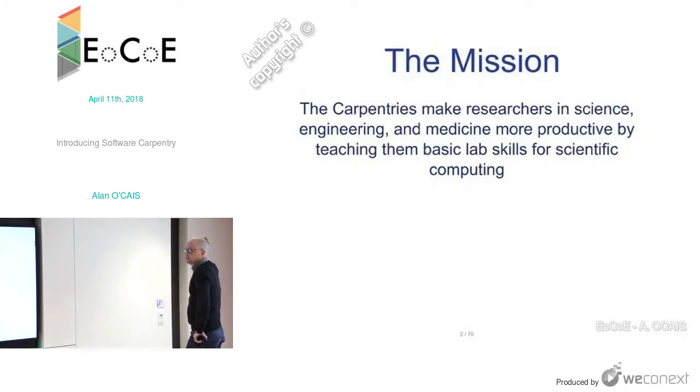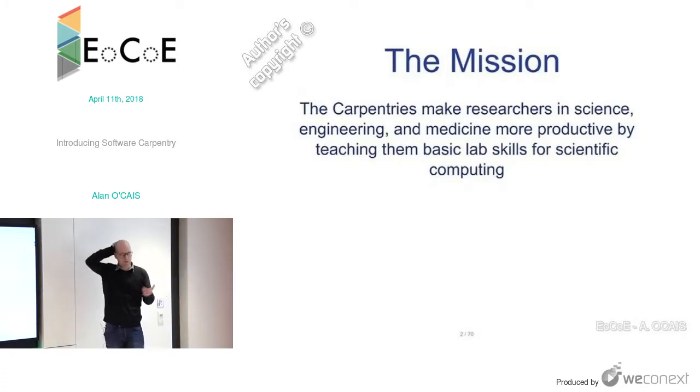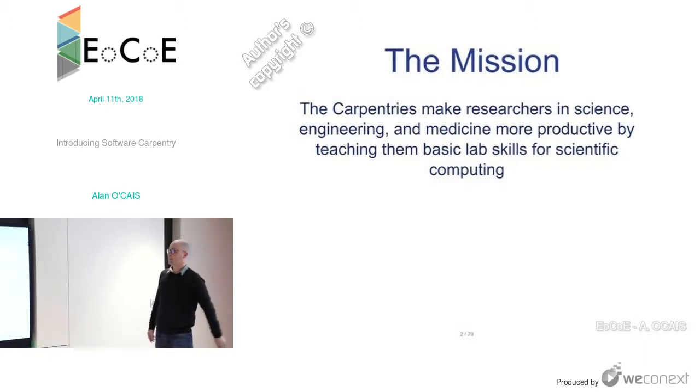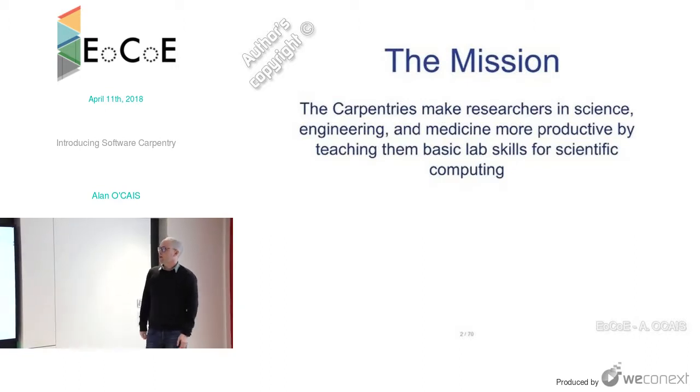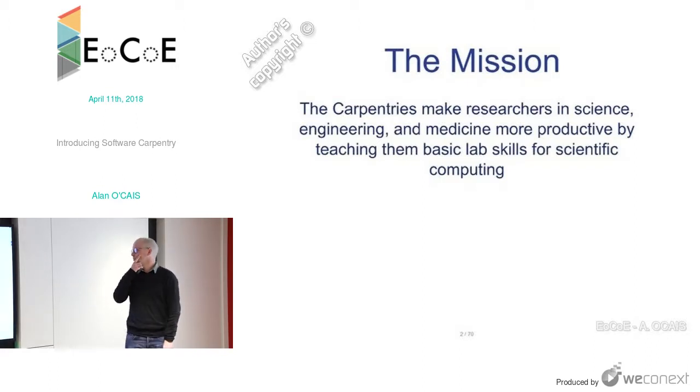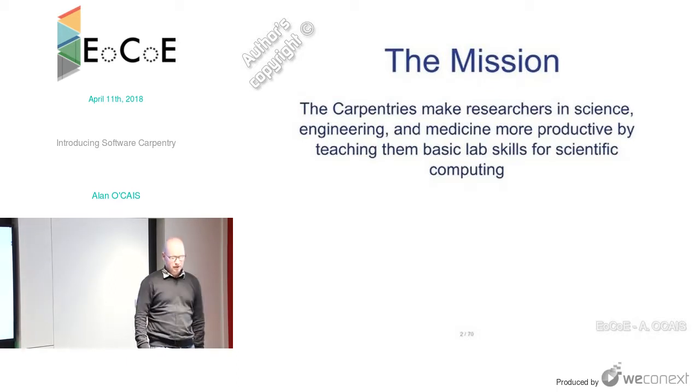The mission statement for what's now the Carpentries — it used to be Software Carpentry, then it became Software Carpentry and Data Carpentry, and now they've combined back together and they're called the Carpentries. Their mission is to make researchers in science, engineering, and medicine more productive by teaching them the basic lab skills for scientific computing. More and more scientists are using simulation as their laboratory, but not necessarily with all the skills needed to use it effectively.